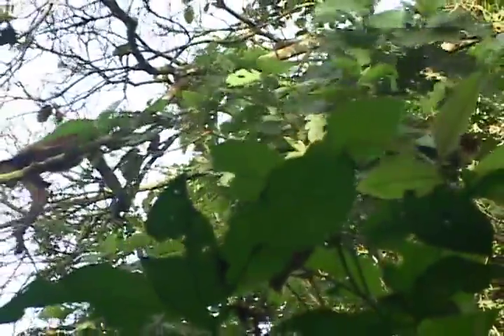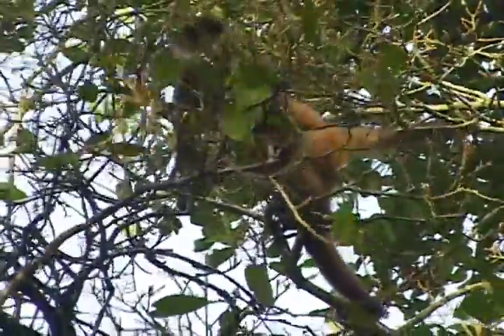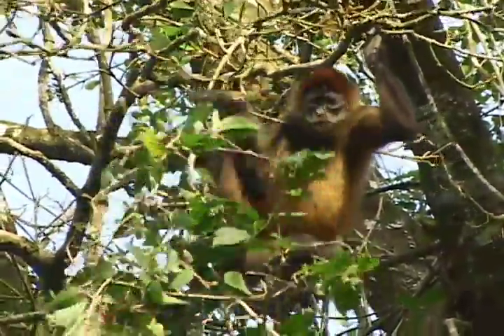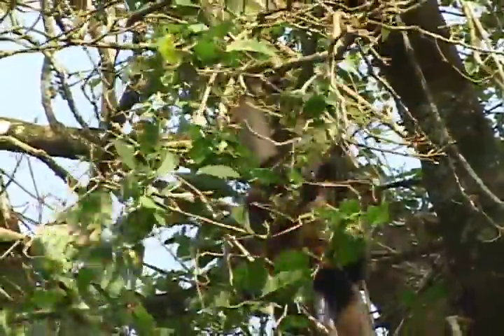They usually travel in groups of seven to ten. That's a female. See how they use their prehensile tail? Oh, it almost fell down. This is the first time they get so close.